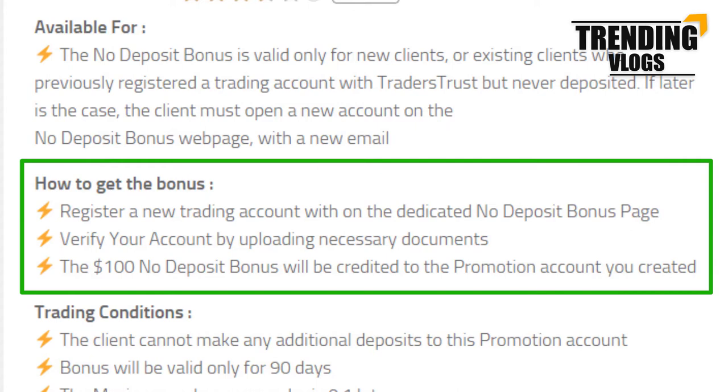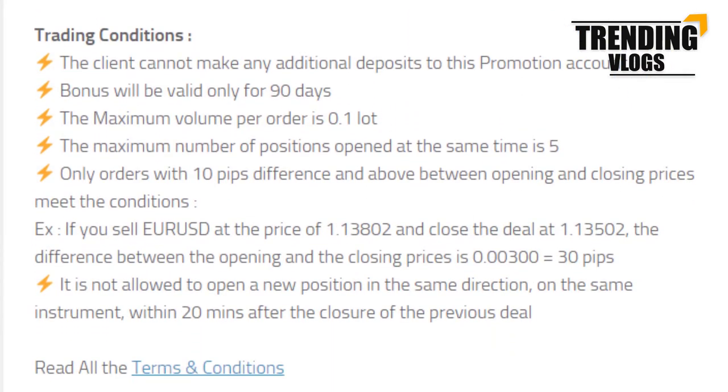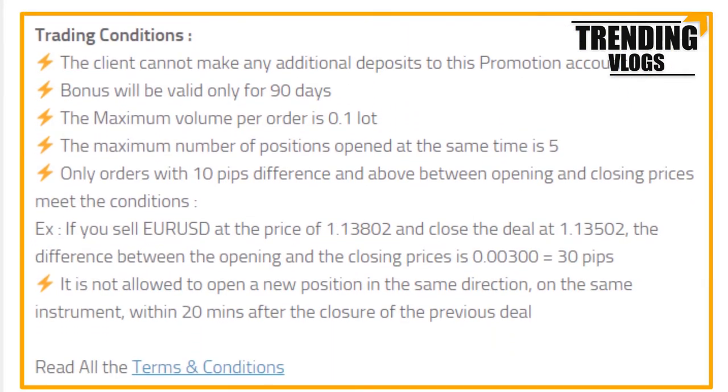After registering and logging into your account, verify your account by uploading the necessary documents. After verifying your account, $100 will be credited to your bonus account. Then let's move on to the trading conditions. No deposits are allowed to this account.